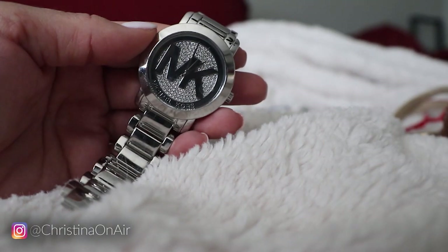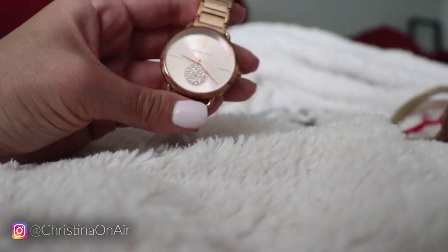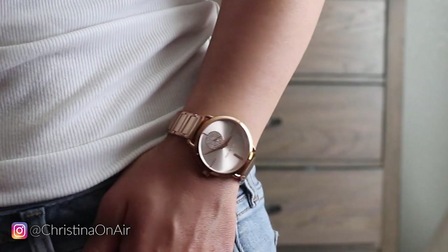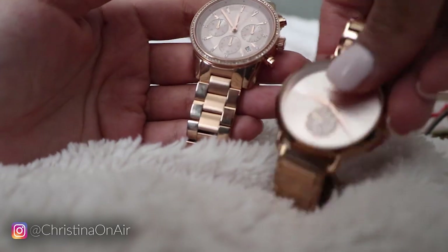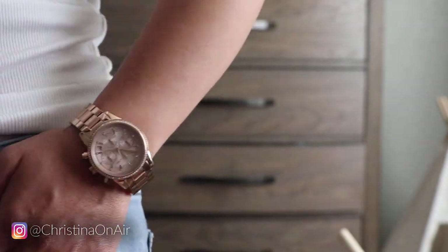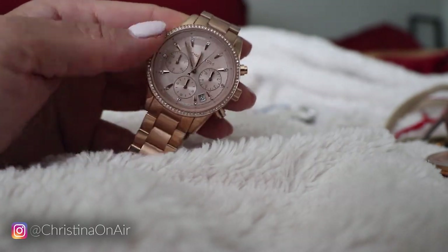The next watch has a sparkly face with the MK logo on it. This is my only full silver colored watch. I really like it — I think it's nice and simple, goes with anything. Next is another rose gold watch. I really love this sparkly — not sure what you call this — but I really like the detail. I like that it's simple and I think it's a classy look. The last Michael Kors watch I have is another rose gold with a pink face, similar to the previous one. This one has a few more things going on with it. I believe it was a Christmas gift from my boyfriend, and this watch actually died really fast. Haven't worn it in a little bit, but I really like having it as part of my collection.